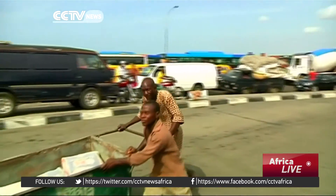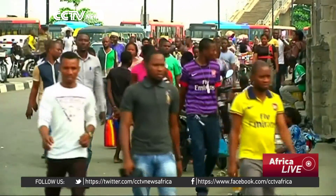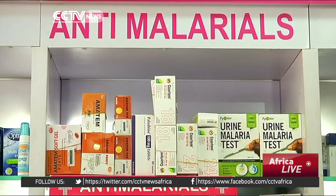A new report by researchers from the University of California indicates that malaria has been wiped out in half of the world's countries. The World Health Organization, however, warns that close to 3.2 billion people — almost half the world's population — are still at risk of contracting the disease. Susan Mwongeli, CCTV.